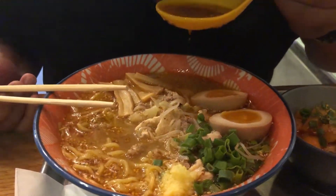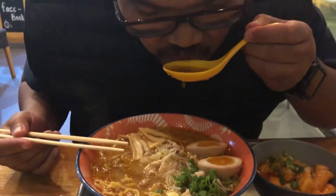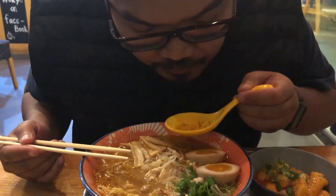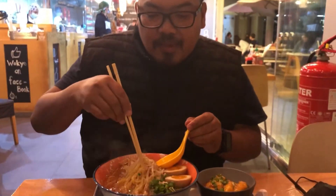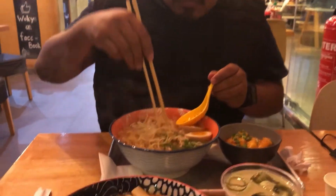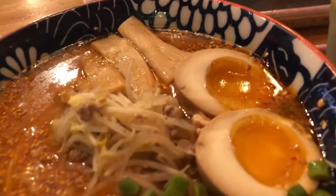Time to taste the broth. Cuckoo Bear is saying that it's good. Oh, it's yummy!